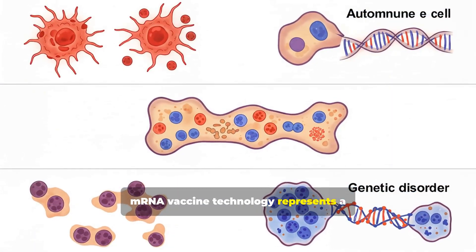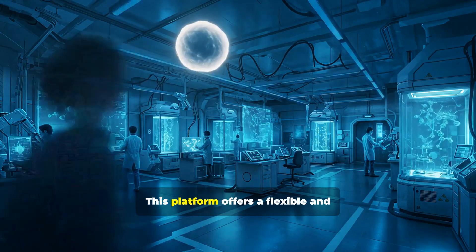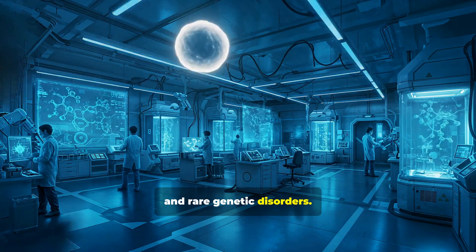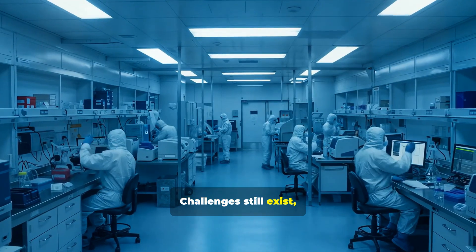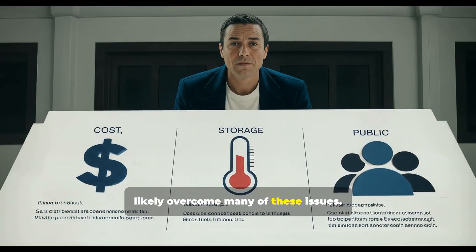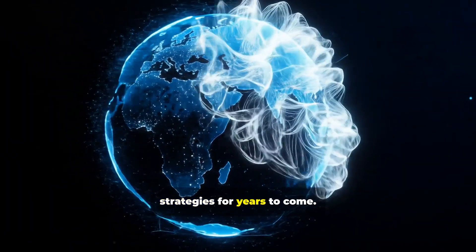mRNA vaccine technology represents a significant leap forward in biomedical science with applications that extend well beyond the COVID-19 pandemic. This platform offers a flexible and powerful tool for the future of medicine, with the potential to help address cancer, autoimmune diseases, and rare genetic disorders. Challenges still exist, especially with cost, storage, and public acceptance, but ongoing research and development will likely overcome many of these issues. As innovation continues, mRNA vaccines are poised to play a pivotal role in shaping global health strategies for years to come.